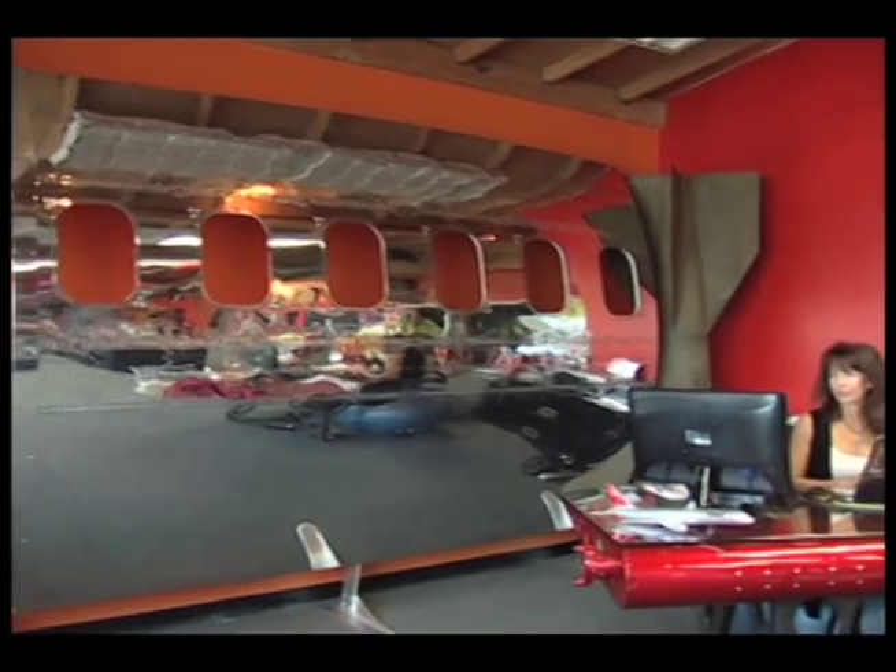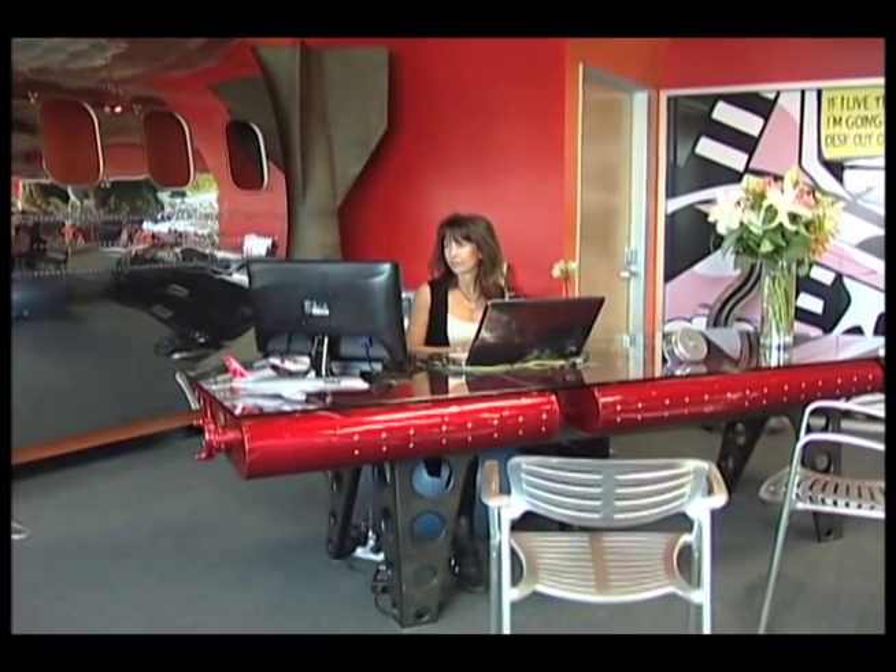Most of what we do are conference tables, reception desks, executive desks. It's mostly all corporate, business to business. We have distributors all around the world.